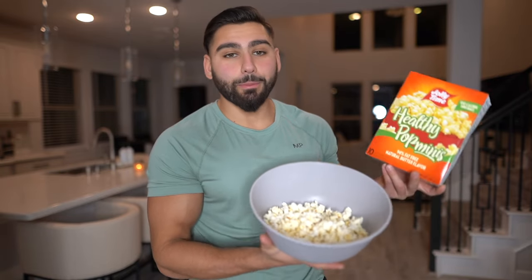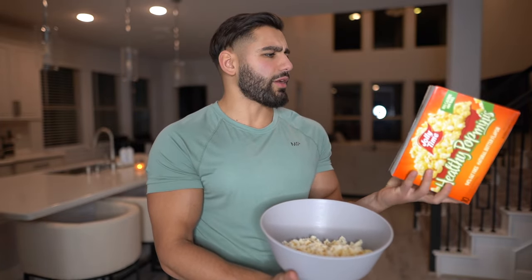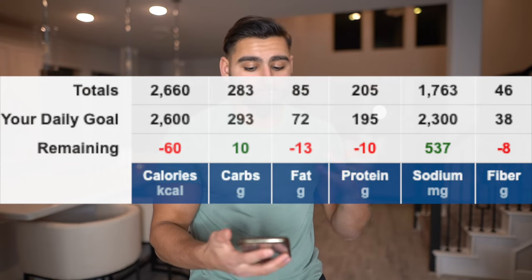I'm ending off the day of eating with some popcorn — two bags of Healthy Pop minis. This is low-fat popcorn with only two grams of fat per bag. I'm having two because I'm bulking. Find healthy, macro-friendly, convenient snacks you really enjoy to use daily — things like these healthy pop minis. The total macros for the day: 2,659 calories, 284 grams of carbs, 86 grams of fat, and 204 grams of protein.